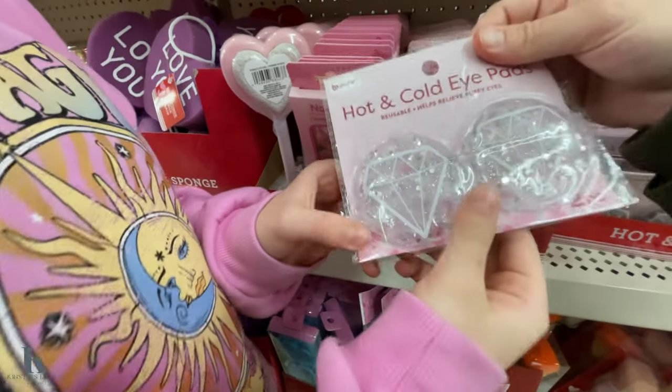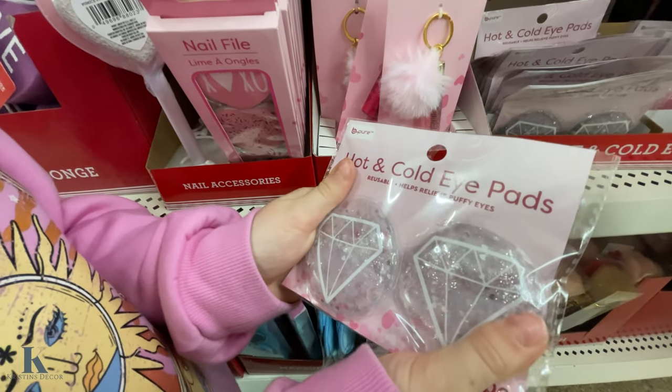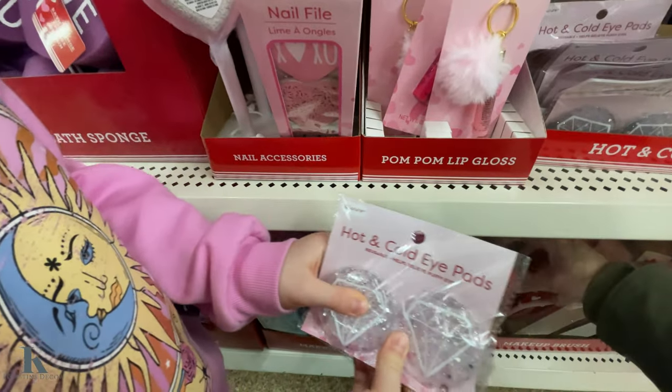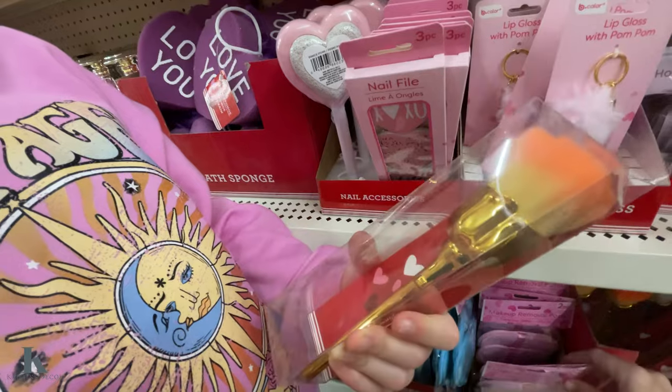They have some hot or cold eye pads — so you can put them in the freezer or warm them up. Look at this — it's a makeup brush in the shape of a rose.